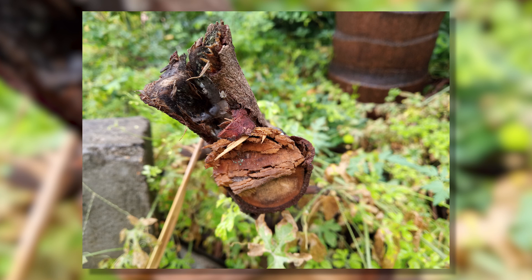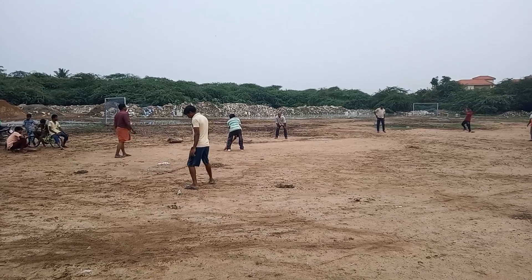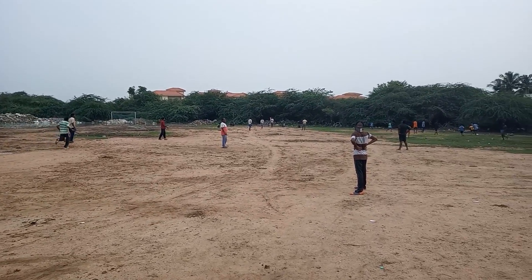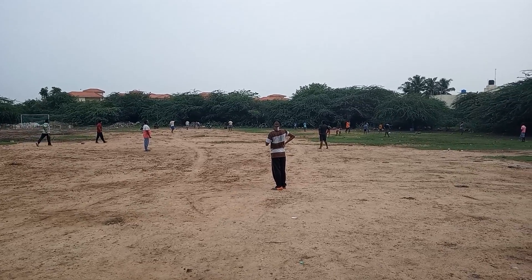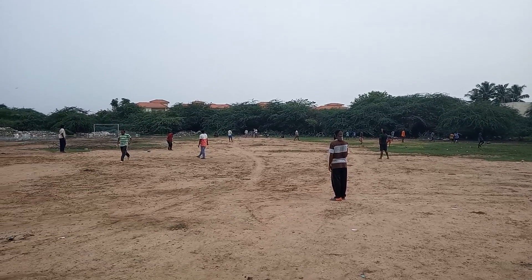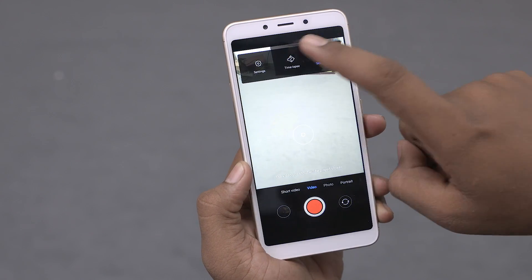On the video side, we have a maximum of 1080p at 30fps. There is EIS, but it doesn't seem all that effective — footage looks a bit shaky. Detail levels are okay, dynamic range is good, and colors look nice. There's also a slow-motion option, but that brings the resolution down to 480p.